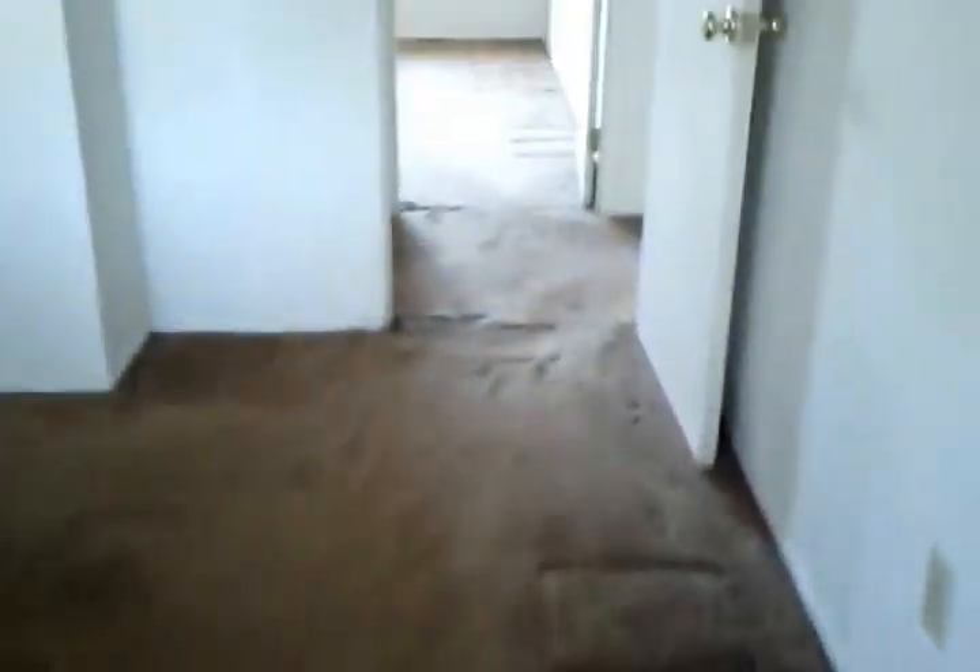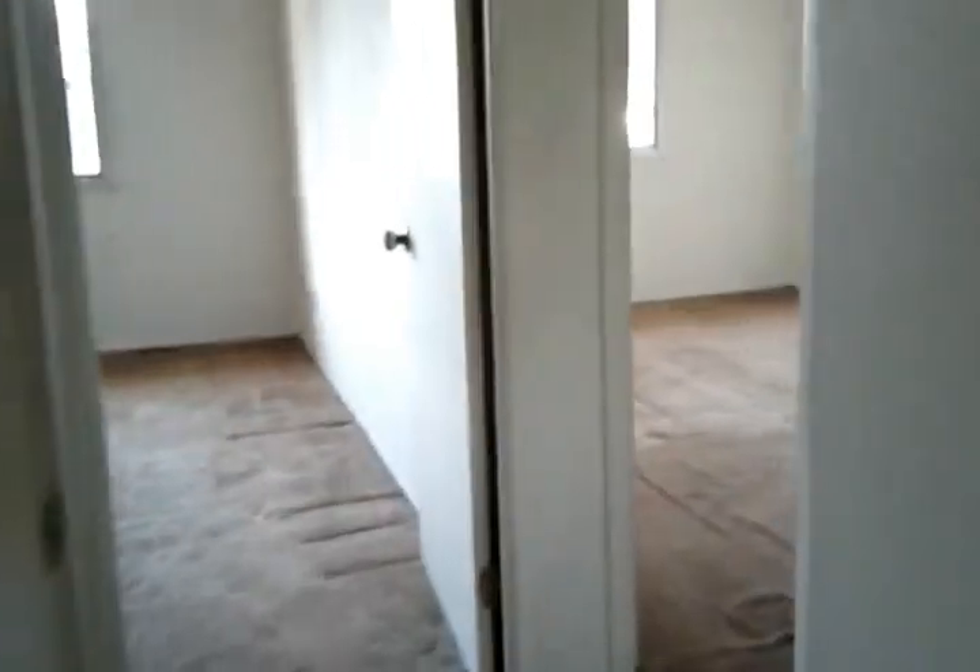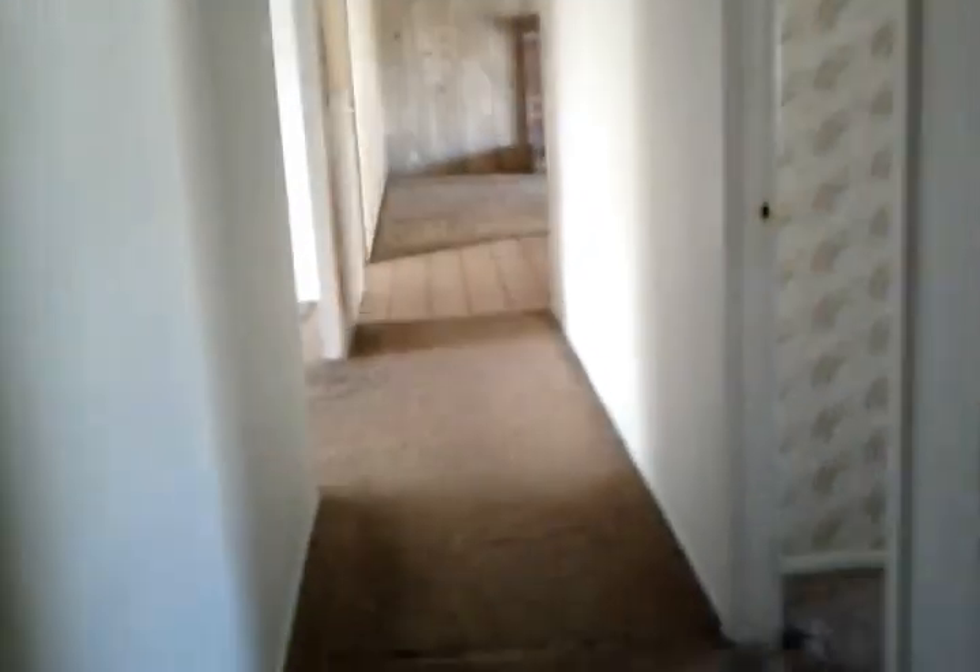And the master. The walk-in closet. Master bath. The shower. Overall looks pretty decent. I'd say definitely a good buy for $148,500.